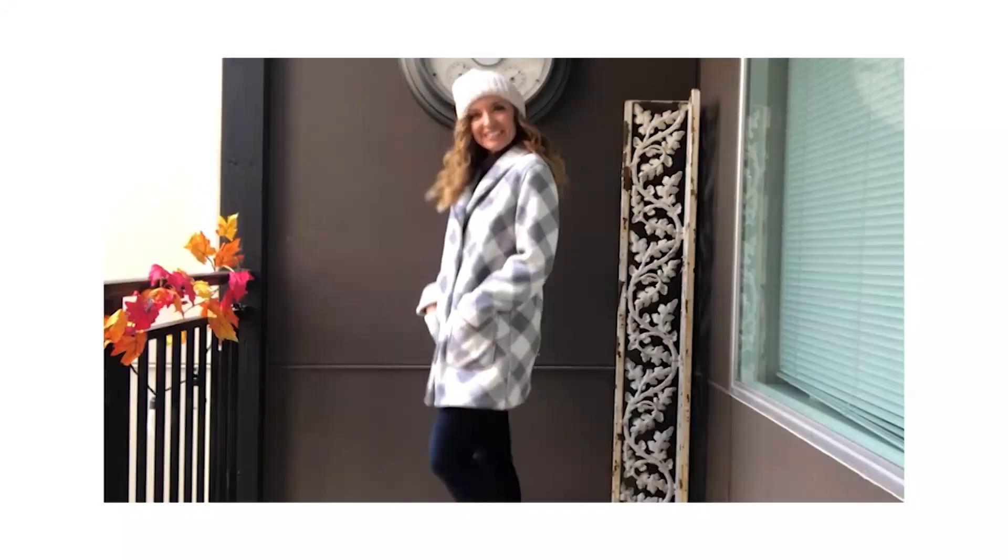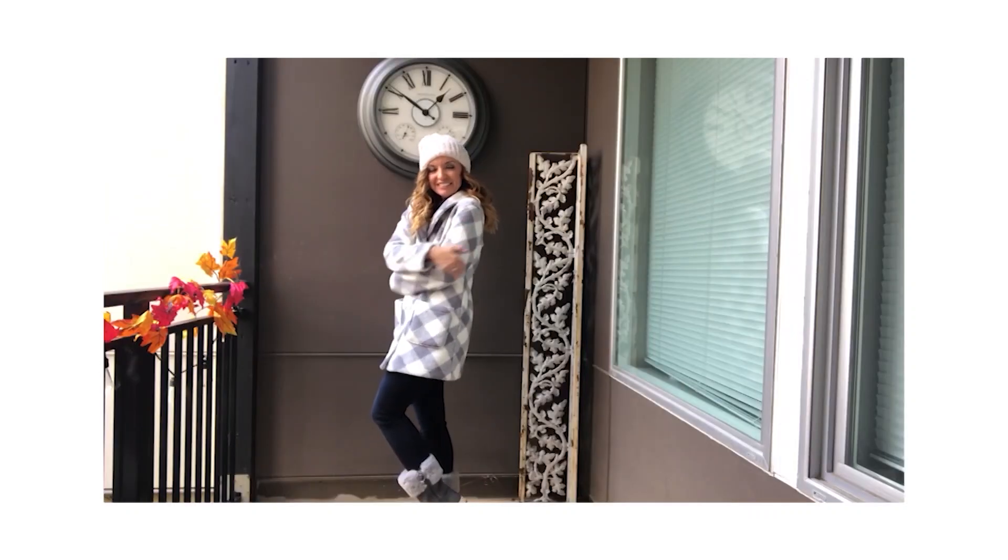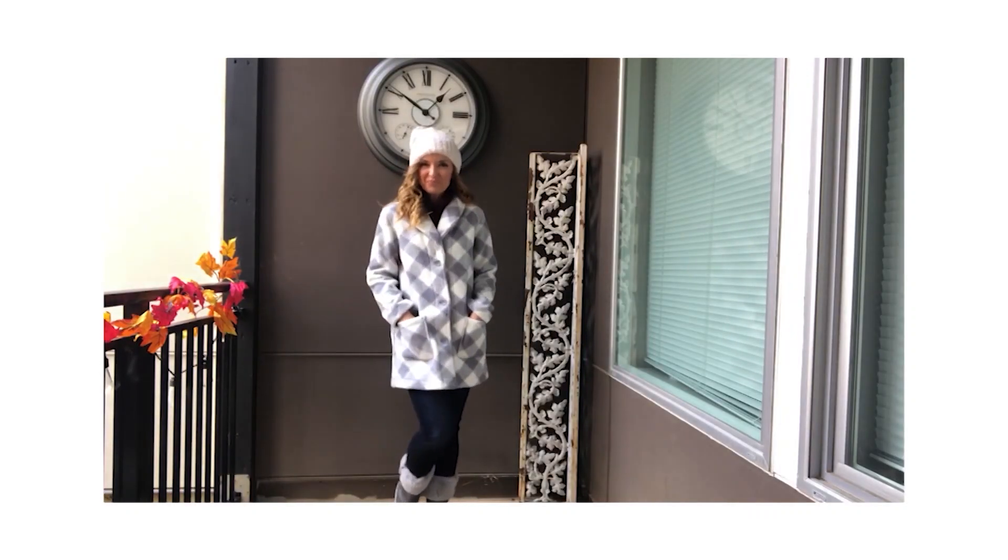One of the biggest trends of the moment — of the year, and probably for the next several years — is Sherpa. Faux Sherpa, to be exact. Right now I'm wearing our faux Sherpa reversible jacket from Susan Graver.